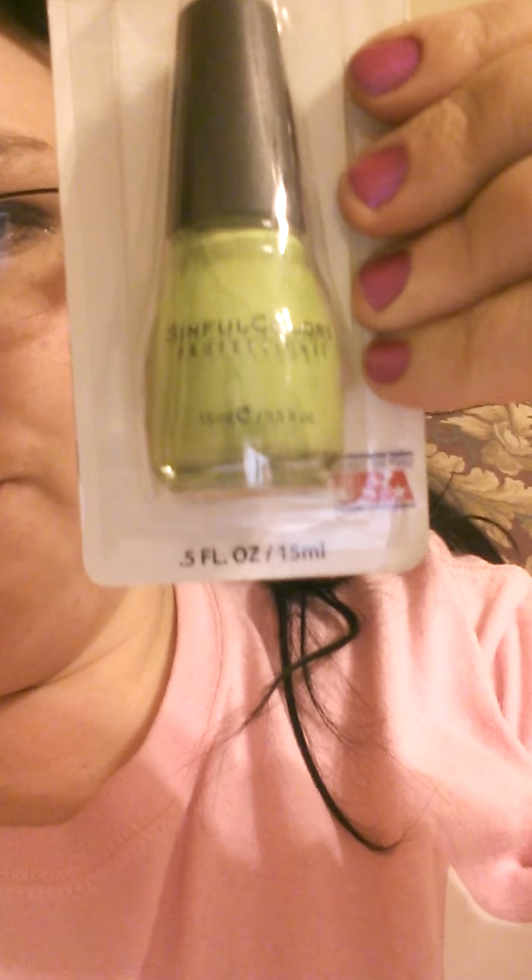This one's called Innocence — it's a really pretty summer lime green. And this one didn't have a color name on the bottom of it either, but it's almost like a gunmetal color — a real pretty silverish gray. I really like that color too. But that's all I got this time from Dollar Tree.